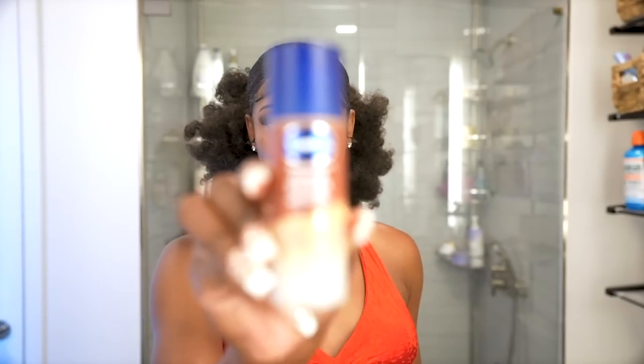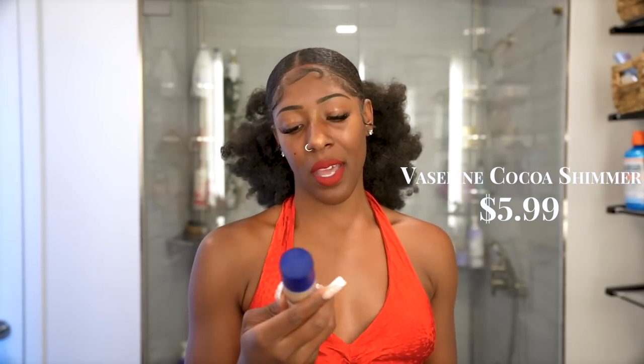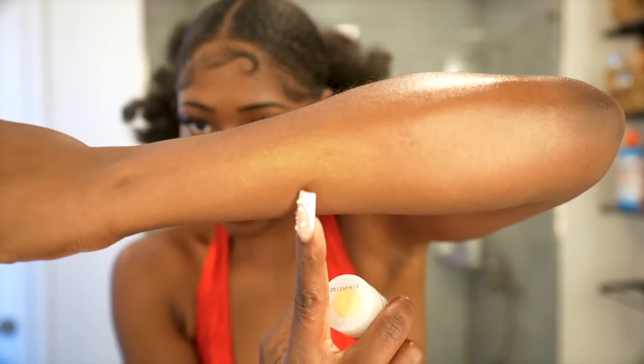Now the last category — the one you've probably been waiting for — the glow. Let's start with the Vaseline Cocoa Shimmer Jelly Stick. This is a super cute, subtle glow. It has a little gold tint. You can use it on your body, but also as a subtle highlighter on your face if you're not wearing makeup — it makes skin look like it's glowing from within rather than looking like makeup. You can put it on shoulders too for just that subtle glow.